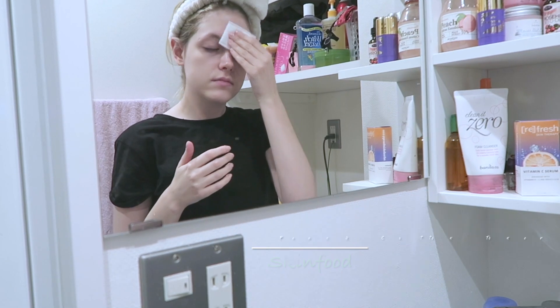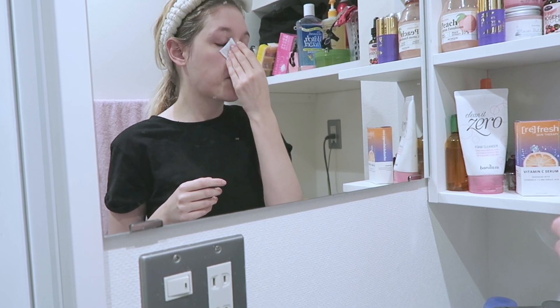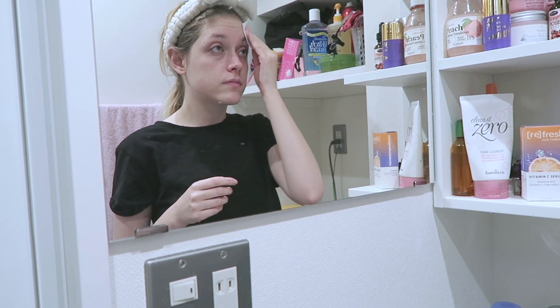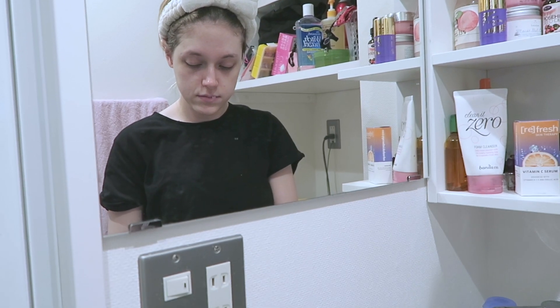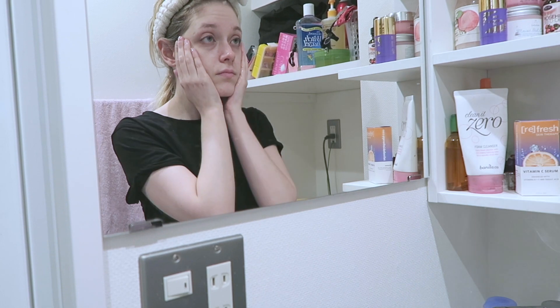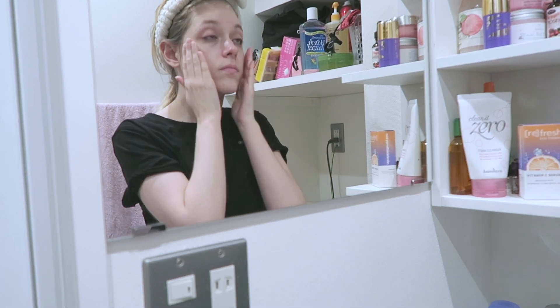These next products are literally my favorite — I use them almost every night. It's Skin Food's Peach Cotton series. It's great for oily skin or combination skin. I highly recommend these products; they smell so good.